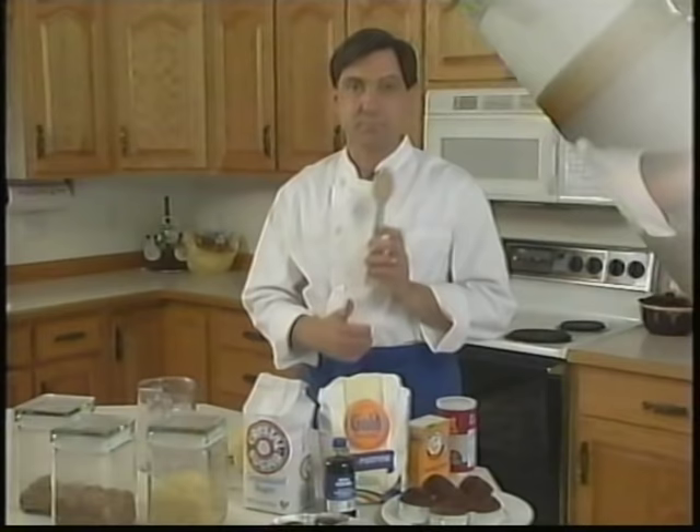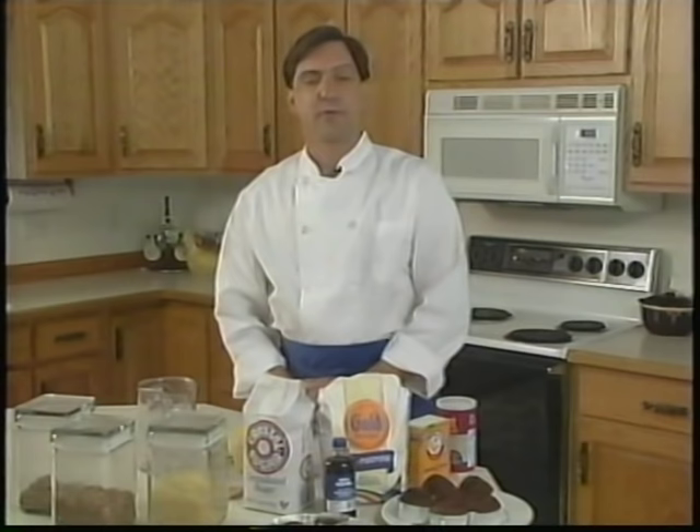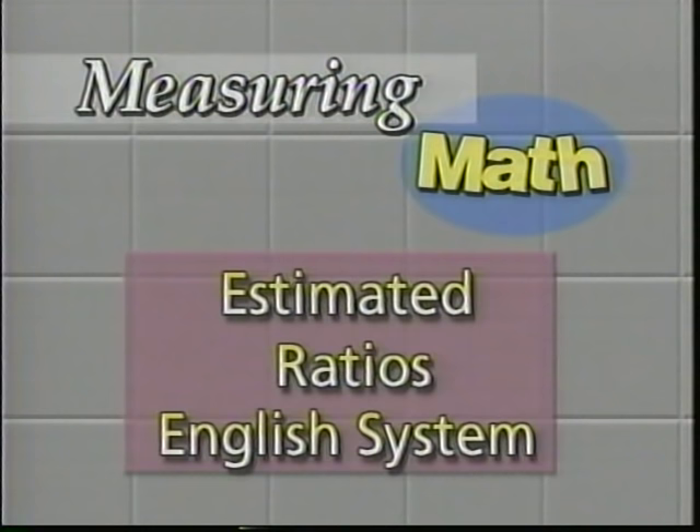There are three kinds of measurements — three techniques used by professional cooks: estimated measurements, ratios, and calibrated measurements, which in America means the English or imperial system. Most countries use the metric system. Estimated measurements are the most casual kind — you grab stuff, throw it in, and adjust until it tastes right. It's estimation based on taste and experience.